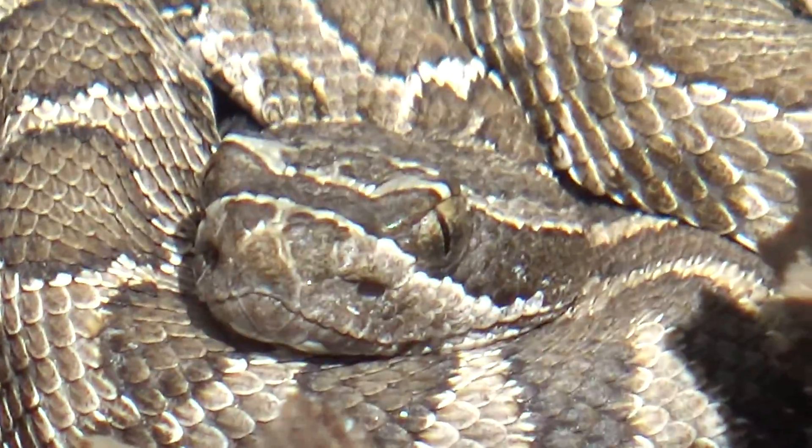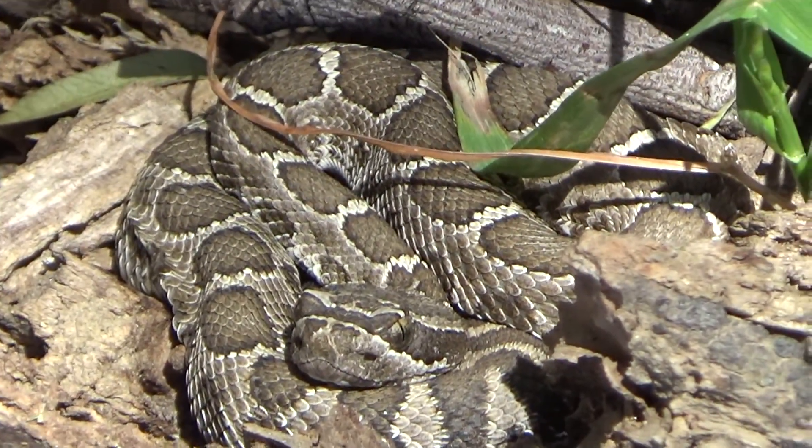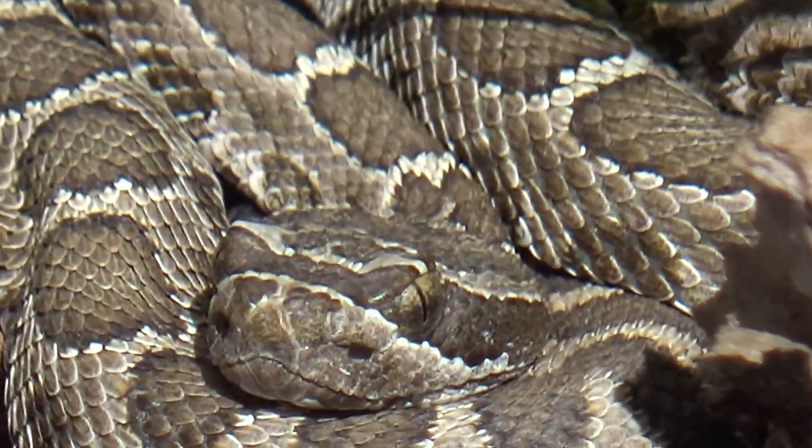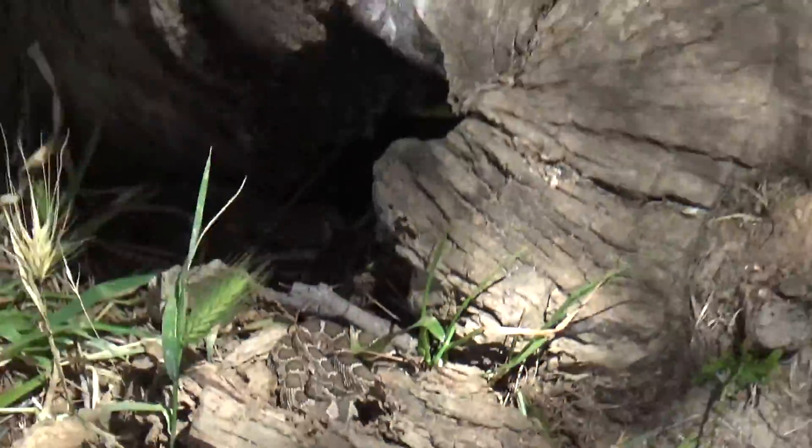He's like, meh. He's probably scared, but he just looks mad from his expression. Alright. Bye, little guy. Thank you for showing me.